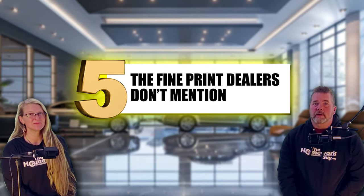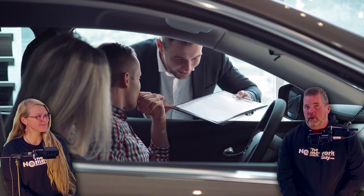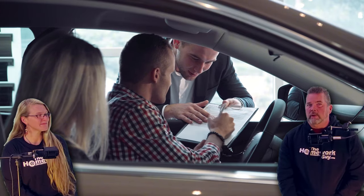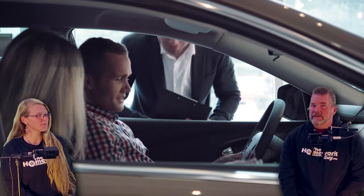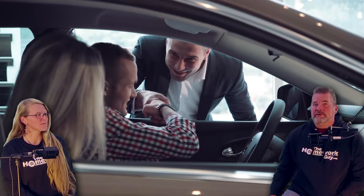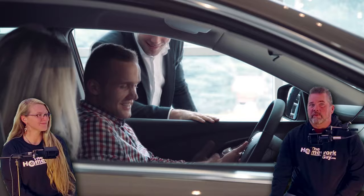Number five: the fine print dealers don't mention. Certified pre-owned programs vary from manufacturer to manufacturer, and many buyers don't realize that a CPO vehicle could still have minor wear and tear or cosmetic issues. Certification doesn't mean the car is perfect. Plus, many CPO warranties require you to service the car at a specific dealership, limiting your options down the line for maintenance.